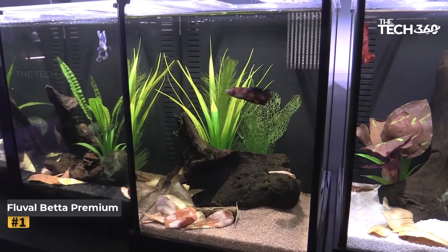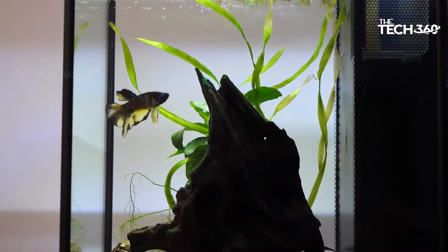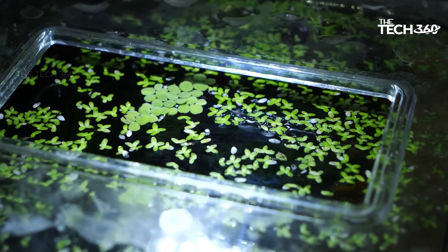The Fluval Betta Premium Aquarium Kit is designed to provide the utmost care and comfort for your cherished betta fish. With its advanced custom filtration system, gentle intake diffusion chamber, soft glow LED lighting, and integrative heater, this kit ensures optimal water quality. The kit features a custom filtration system with up to six stages of cleaning, including mechanical, chemical, and biological components, ensuring maximum water quality and clarity.